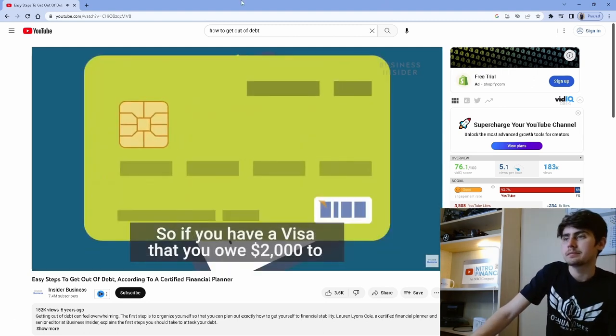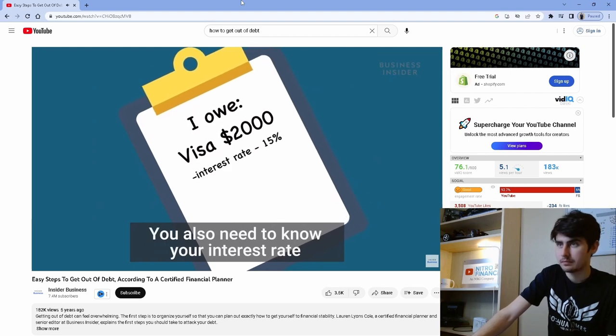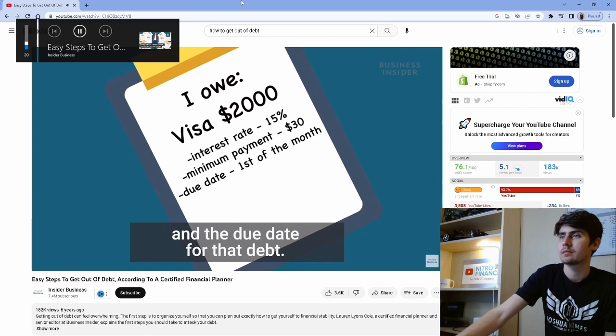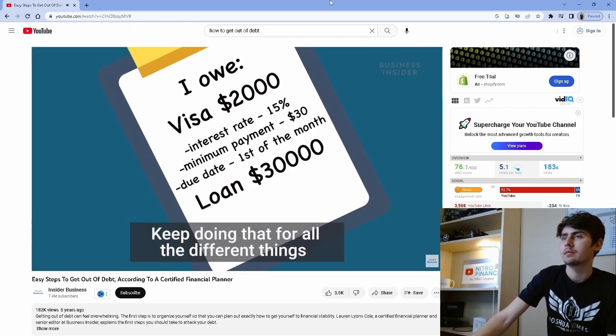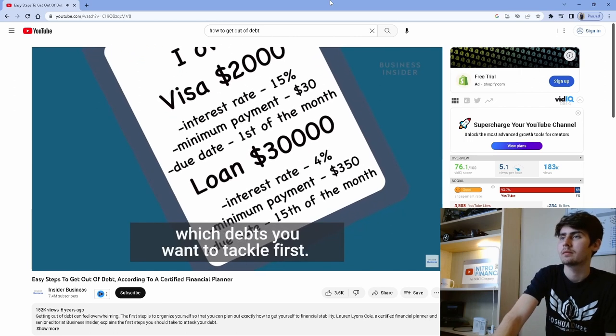From the video: if you have a Visa that you owe $2,000 to, put that first on the list. You also need to know your interest rate, the minimum payment, and the due date for that debt. Keep doing that for all the different things you're trying to pay off so you can prioritize which debts you want to tackle first.